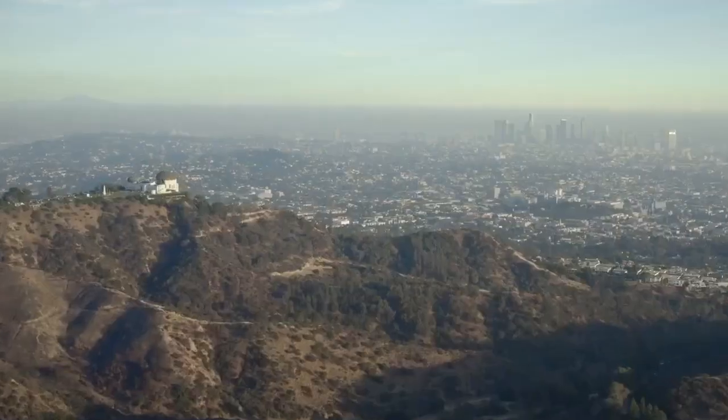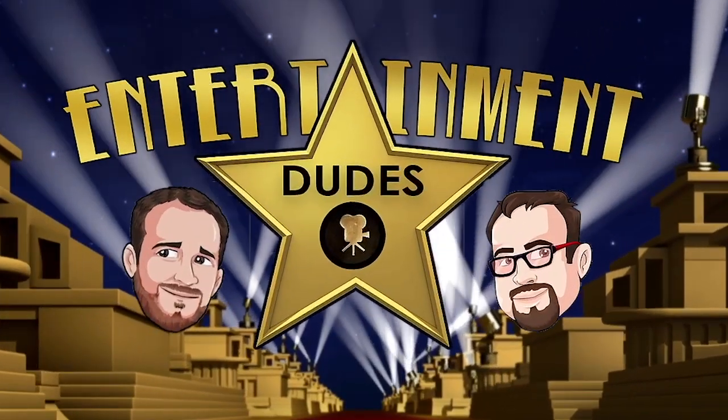From Los Angeles and Nashville, get ready to go behind the scenes with entertainment. Welcome, welcome, welcome to Entertainment Dudes — another episode. This is the studio, the wide studio.